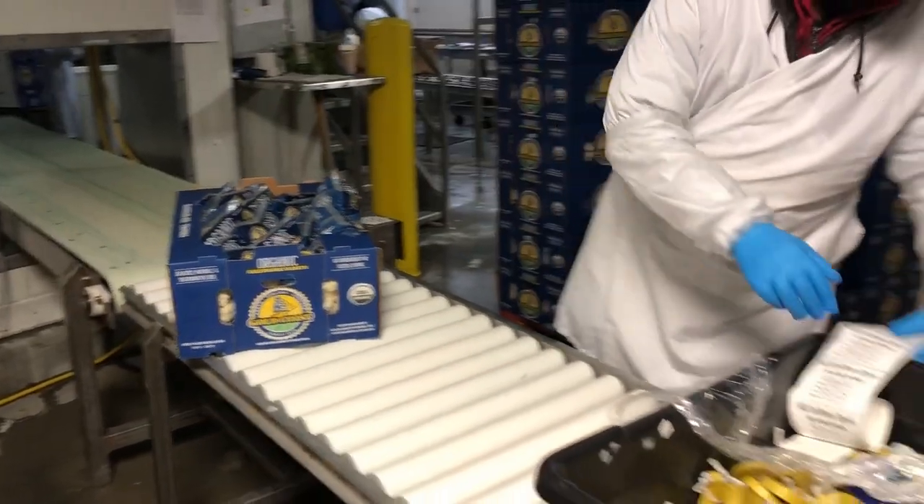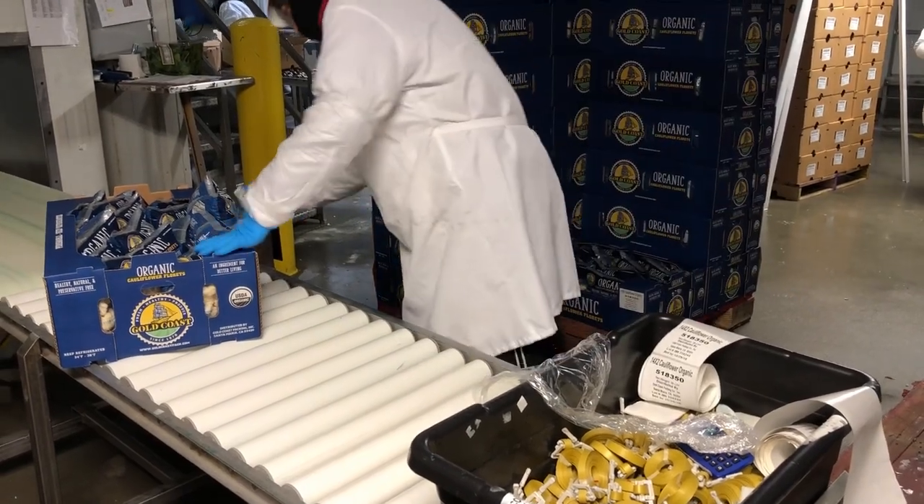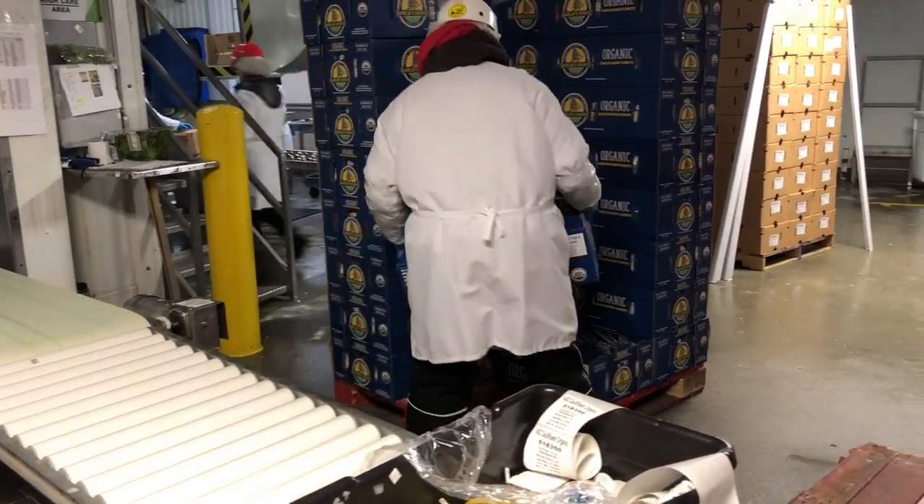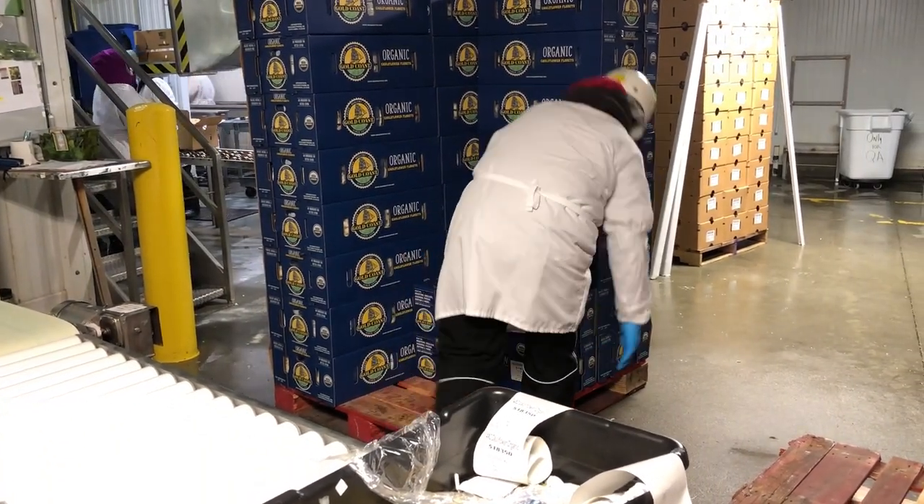The boxes are then palletized to prepare for shipment.